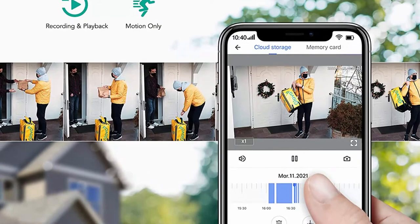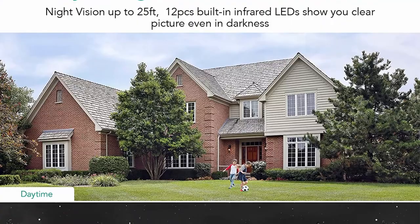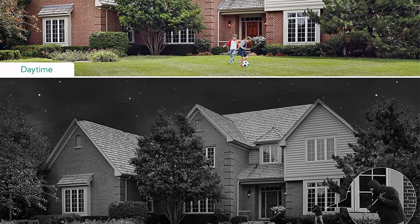RTSP and ONVIF compatibility: the open RTSP and ONVIF protocol allows you to connect this Wansview Wi-Fi camera to other third-party software or storage devices, such as Blue Iris, iSpy, NAS, and NVR. Conveniently control different cameras under your home security camera system.